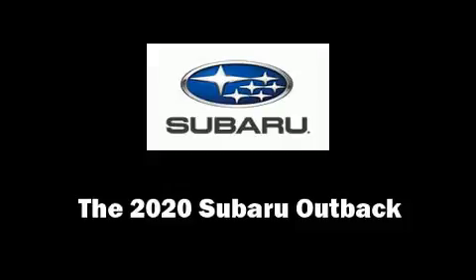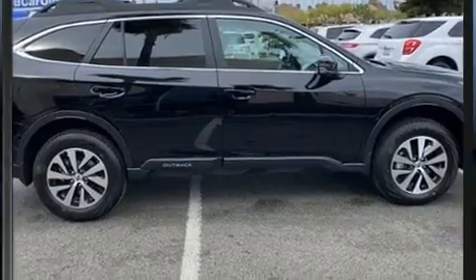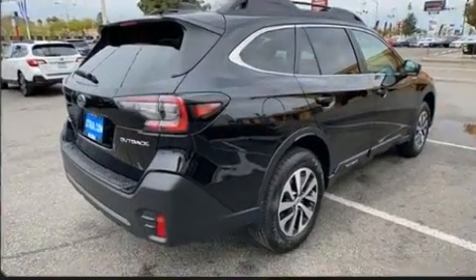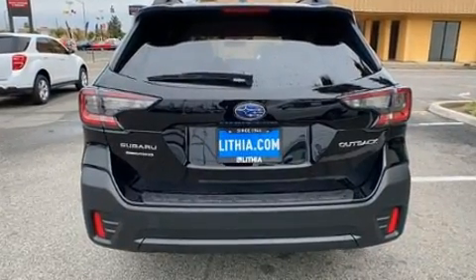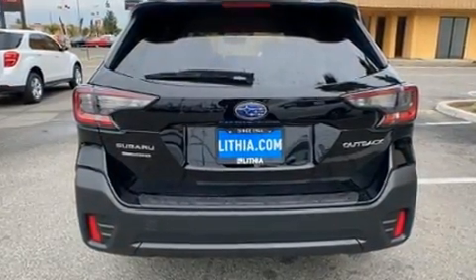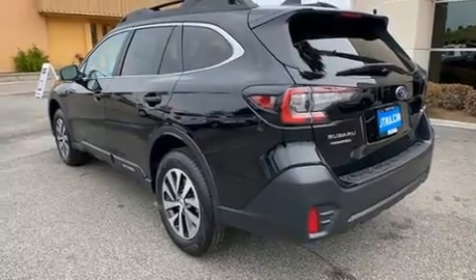You can expect a lot from the 2020 Subaru Outback. Smooth gear shifts are achieved thanks to the efficient four-cylinder engine, and for added security, dynamic stability control supplements the drivetrain.